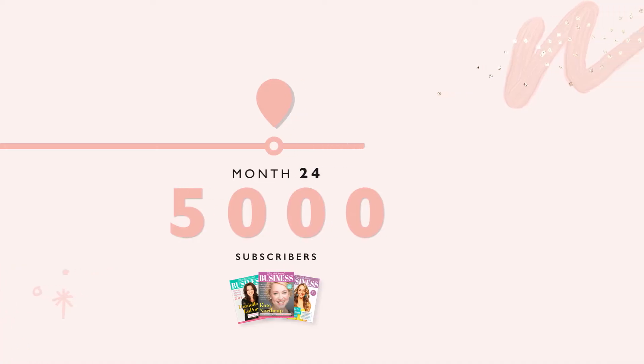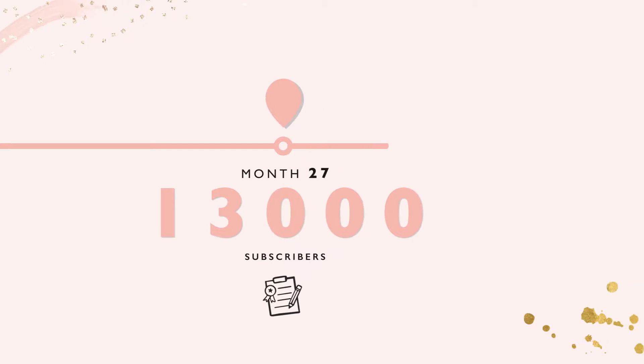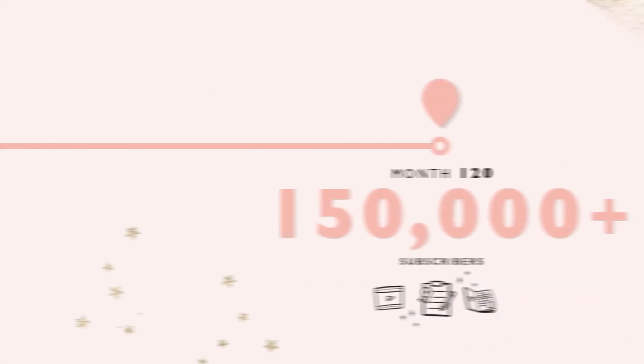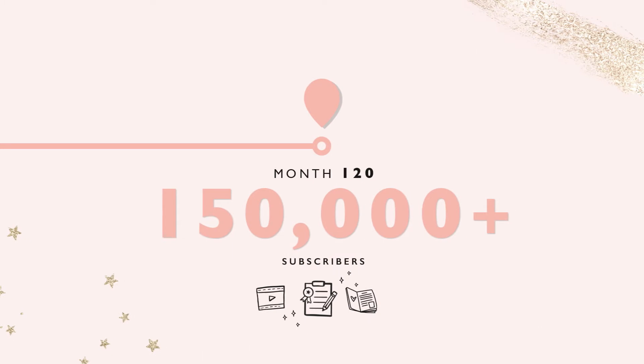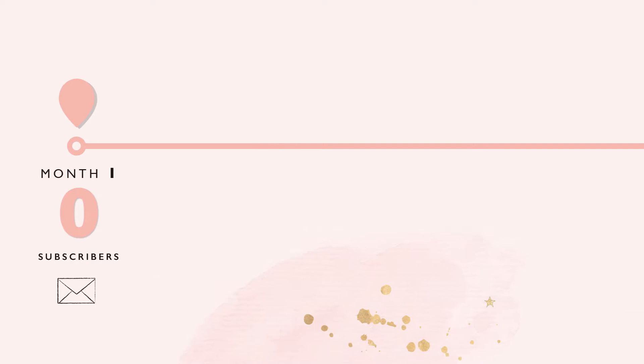Then within three months of that, we hit 13,000 subscribers, because I put together my first ever freebie. And once I realized the power of it, I quickly created another one — it was incredible. A few months later we hit 20,000 email subscribers, and since then it has grown to over 150,000. In fact, last year we actually did a big cleanup and removed 75,000 people from our email list.